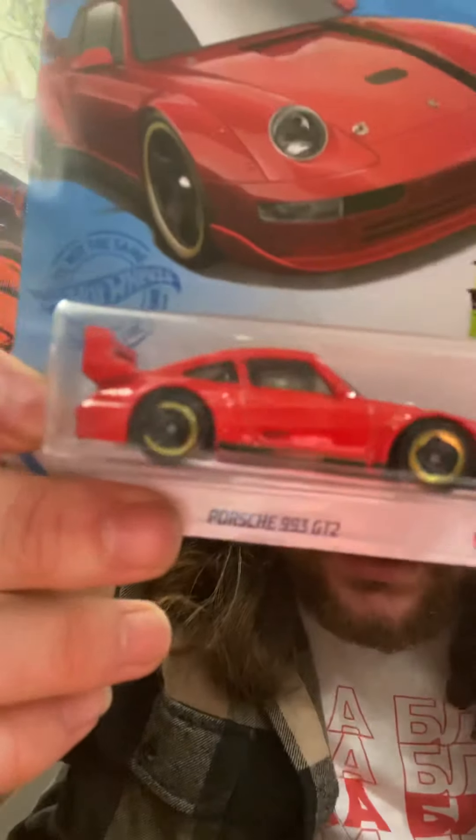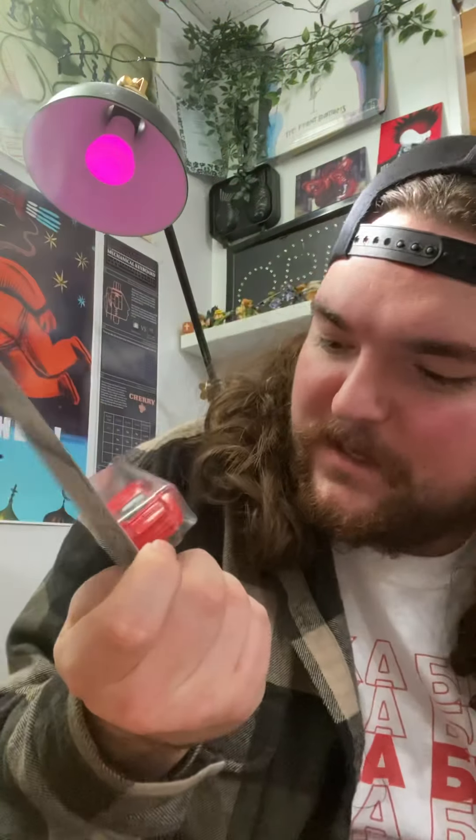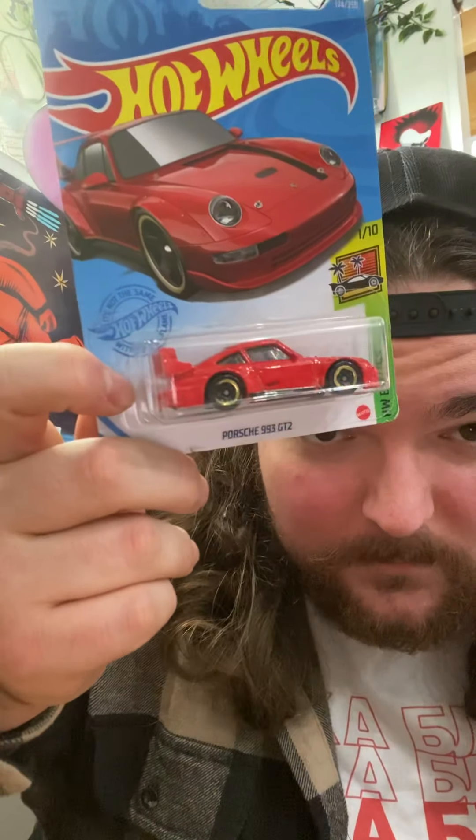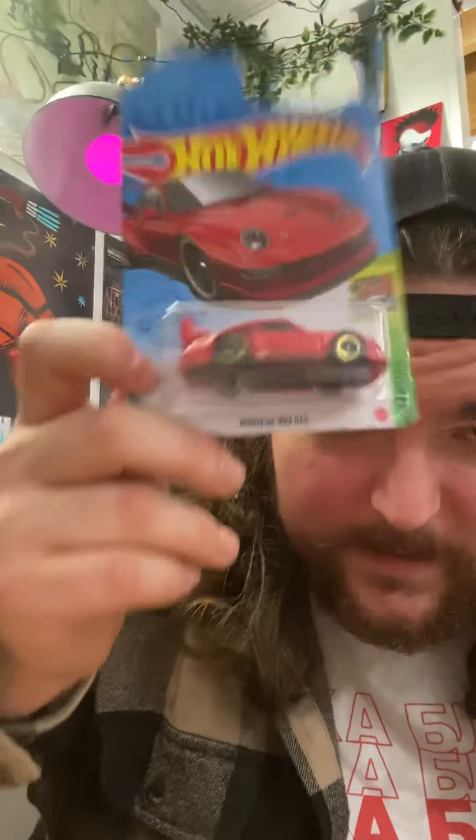Next up, we got a Porsche 993 GT2 — I think it might be a 2, not an S. I might have one of these, I might not. But either way, we love to see a Porsche on deck.